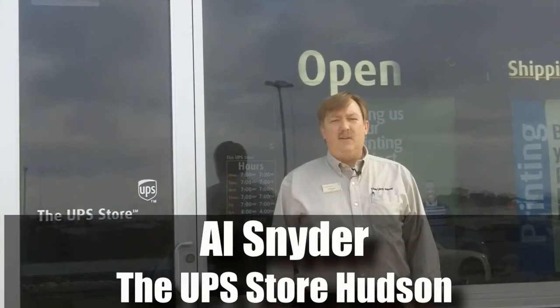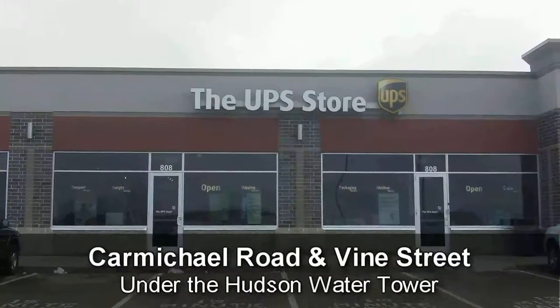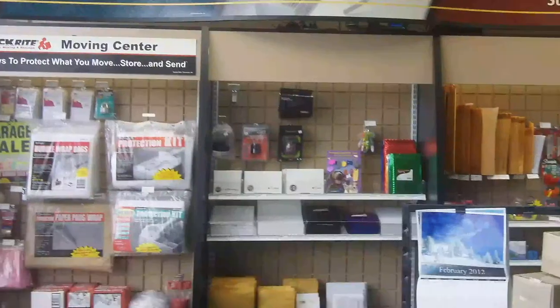You can find our store quite easily. It's on the corner of Carmichael and Vine from the interstate. You just take Carmichael Road, head north, and we're right under the big blue Hudson Water Tower, right next to Hudson Coffee and Bagel.